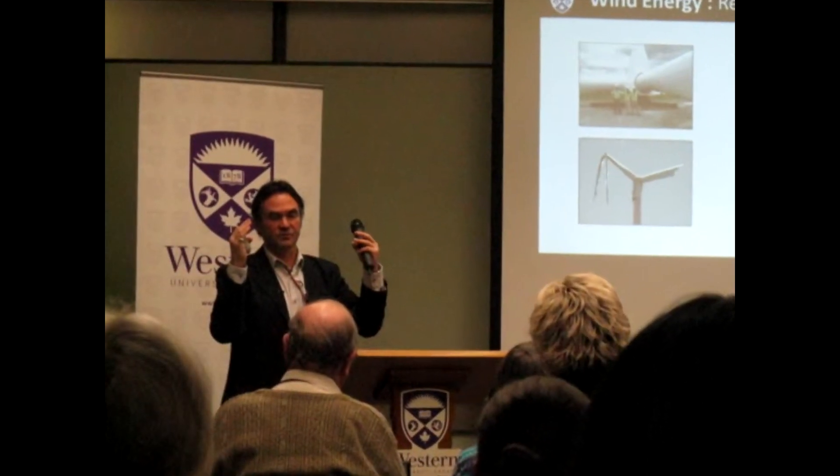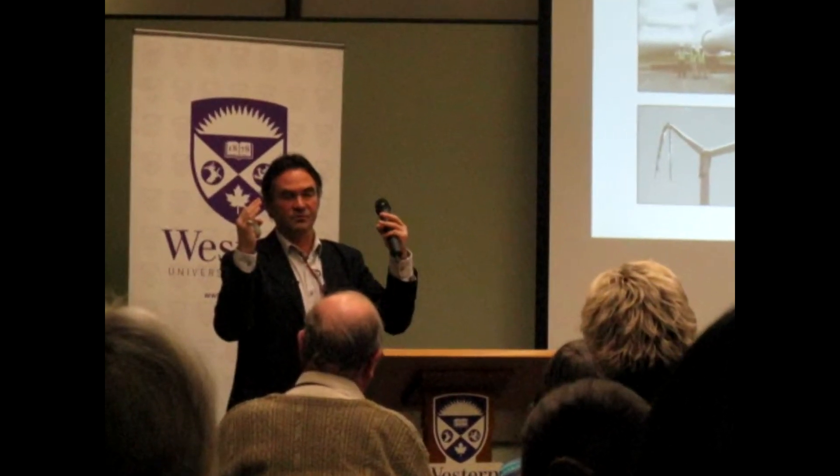Our speaker for the evening was Professor Horia Hangen from the University of Western Ontario. He began by talking about how wind is represented in ways that we can understand. I thought it was great that he talked about the world of art and its importance in all aspects of our lives. Then we got involved in understanding the science of this valuable resource.